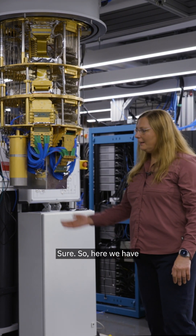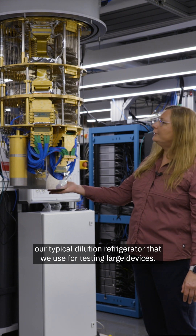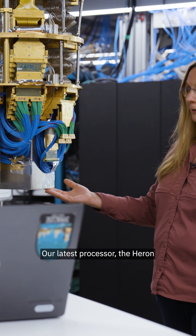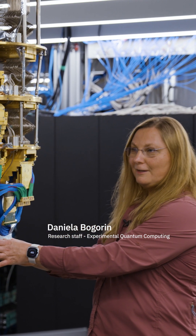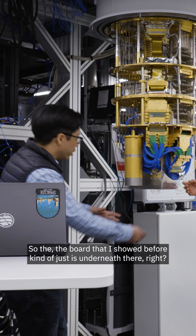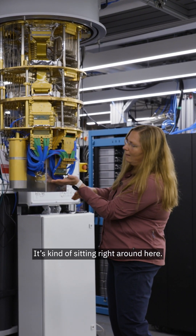Sure. So here we have our typical dilution refrigerator that we use for testing large devices. Our latest processor, the Heron, it's hiding in this rectangular box, which is a magnetic shield against radiation and magnetic fields. So the board that I showed before kind of just was underneath there, right? It's kind of sitting right around here.